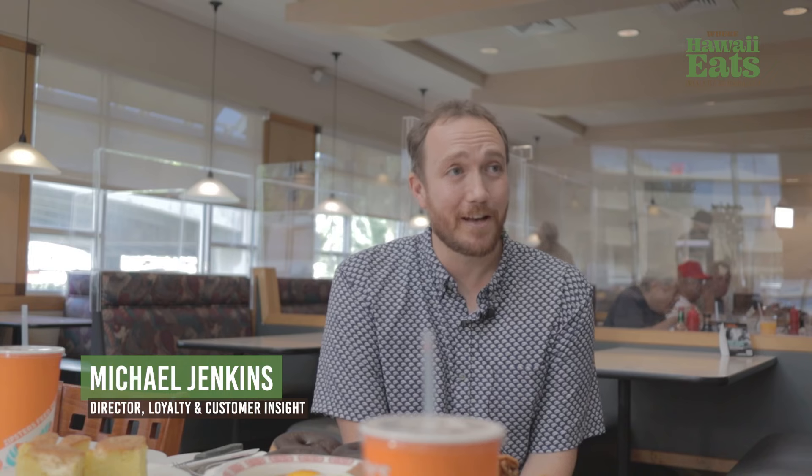Bridging the gap between older and new, Zippies is introducing a new rewards program called the Zipster Loyalty Program. Joining me is Michael Jenkins, Director of Loyalty. Can you tell me a little bit more about what you do? Thank you for having me. I'm the Director of Loyalty and Customer Insight at Zippies. It is a new department that's really concerning itself with better understanding our customers so that we can create better experiences for them, and it's starting with this new rewards program.